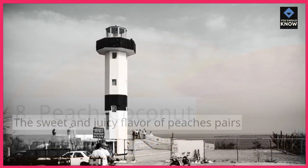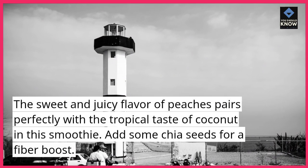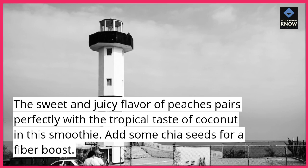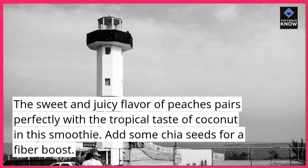8. Peach Coconut Smoothie. The sweet and juicy flavor of peaches pairs perfectly with the tropical taste of coconut in this smoothie. Add some chia seeds for a fiber boost.